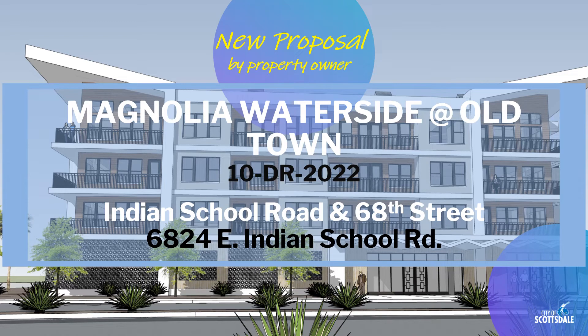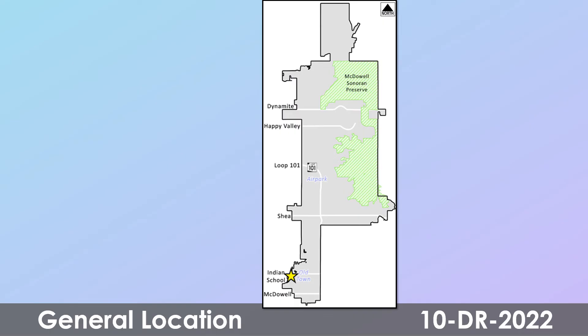There's a new proposal the City received from a property owner for a project they're calling Magnolia Waterside at Old Town. This is case reference number 10-DR-2022, located in Old Town Scottsdale near Indian School Road and 68th Street. The site is in Old Town, near the Arizona Canal and 5th Avenue.